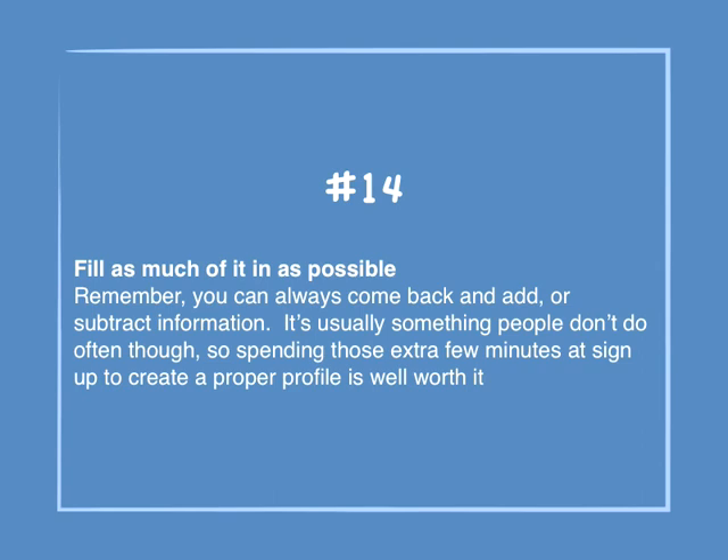Number 14: Fill as much of it in as possible. Remember, you can always come back and add or subtract information. It's usually something people don't do often, so spending those extra few minutes at sign up to create a proper profile is well worth it.